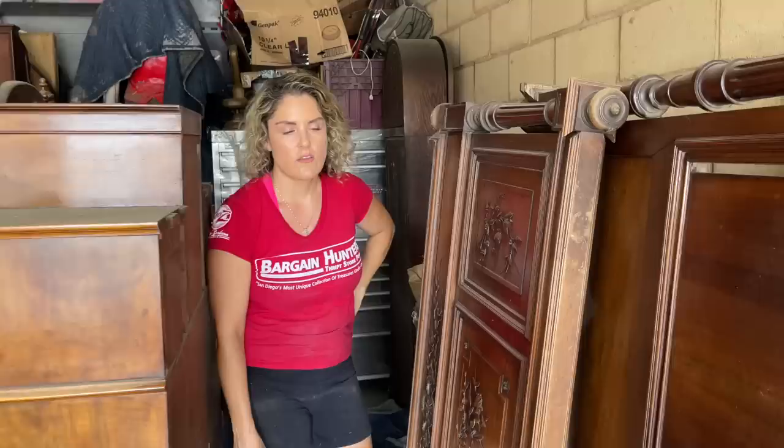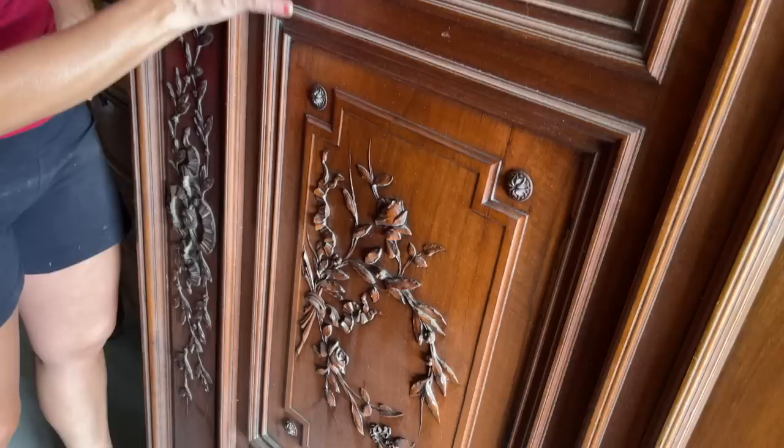The barber chair is in really good condition — it's vintage with a footstool inside. Nice and clean, just how we like it. This is probably my favorite piece so far out of the unit — it's a vintage bed. Look at how beautiful the carving is with the roses. Very intricate. They just don't make stuff like this anymore.